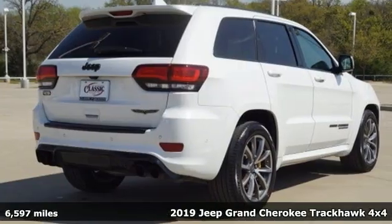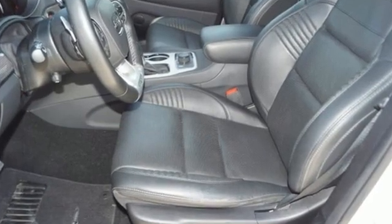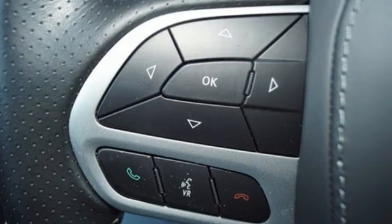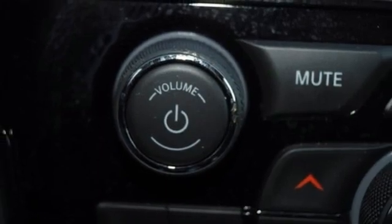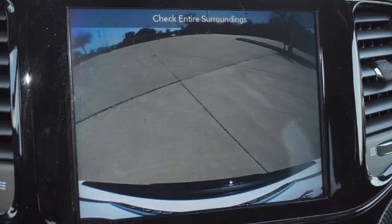Automatic transmission, heated and ventilated leather bucket seats, integrated navigation system, automatic parking sensors, dual zone climate control, Wi-Fi hotspot, streaming audio, trailer hitch receiver, remote engine start smart device, and intercooled supercharged V8 engine.